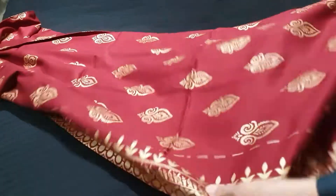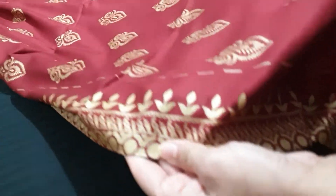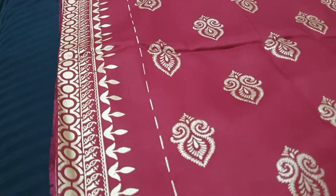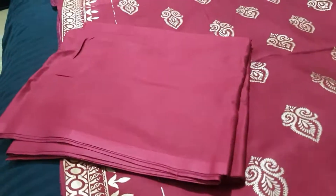This is block print. This is the front. The border is down. This is the trouser.